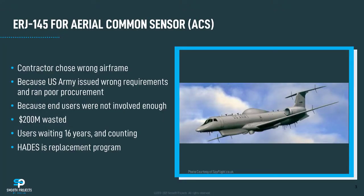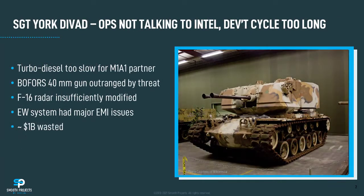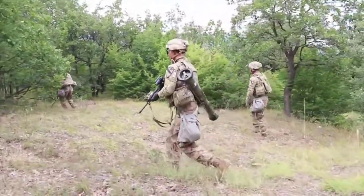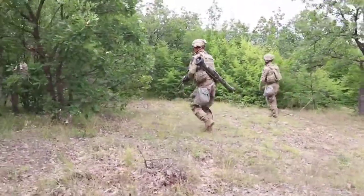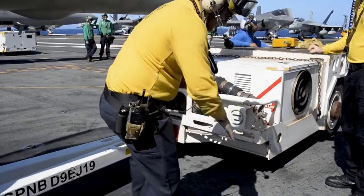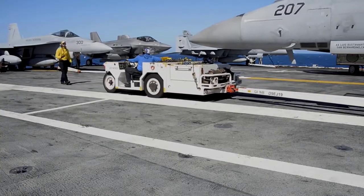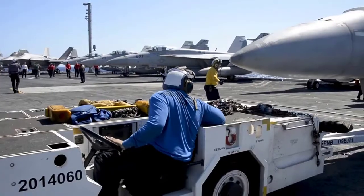Have you worked with defense project teams that never quite got it together — that just never seemed to gel into a coherent group of people working toward a single purpose to deliver a better capability to the warfighter? Maybe where people seemed to work at cross purposes or were pursuing different agendas? In your meetings with military or intelligence community users, do you find those people sometimes speak a different language than you and your team, or just seem to think differently — maybe having an entirely different mindset?